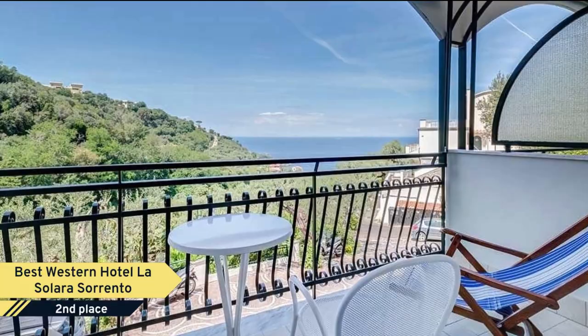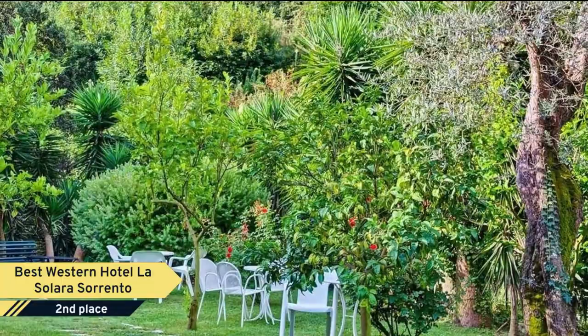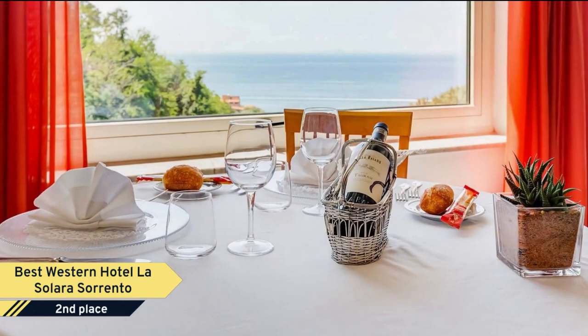Number 2. Best Western Hotel La Solara Sorrento. The Best Western Hotel La Solara is surrounded by lemon and olive groves, 800 meters from Sorrento's picturesque Pueblo Beach. It overlooks the beautiful Bay of Sorrento, with views of Ischia Island and Mount Vesuvius. Parking is free. The semi-Olympic-sized swimming pool and the children's wading pool are both heated in the low season. At sunset, the friendly staff serves drinks by the pool.